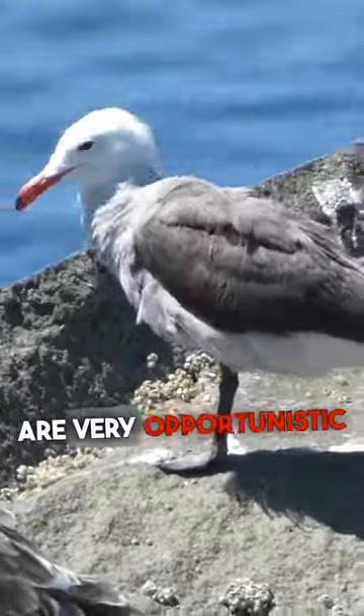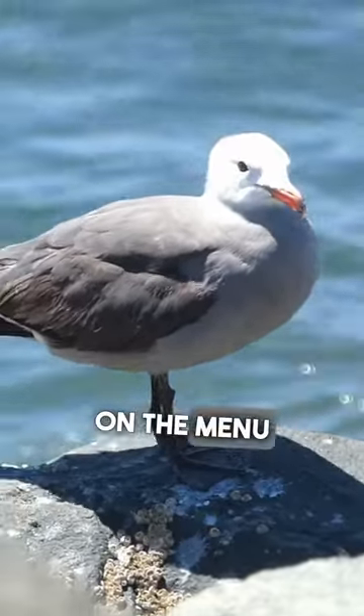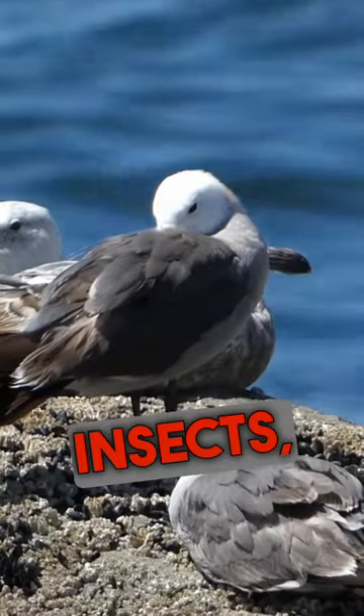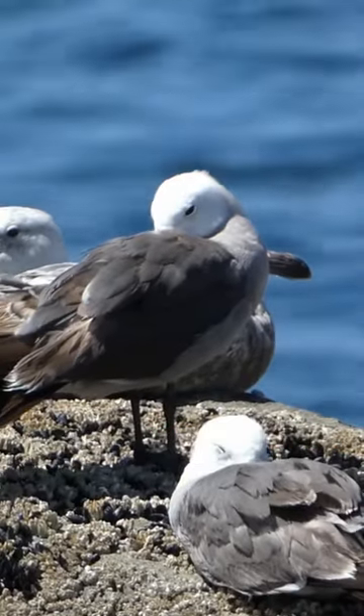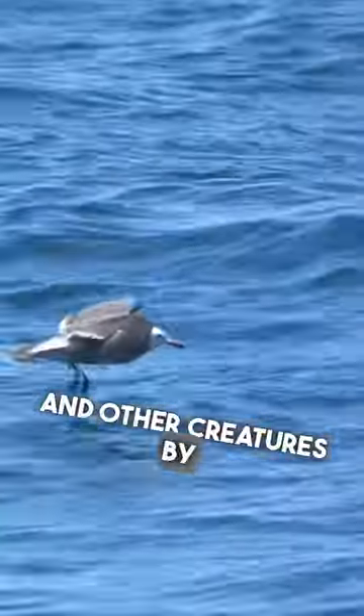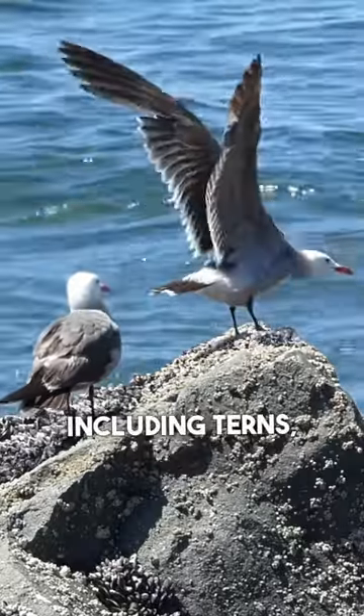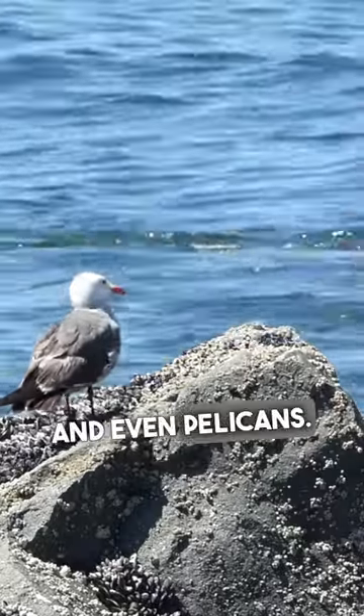Heerman's gulls are very opportunistic feeders and will eat a wide variety of different food items. On the menu are fish, insects, aquatic invertebrates, eggs of other birds, and carrion. These gulls will actively hunt for fish and other creatures by diving in the water or by scouring shorelines. They will also steal food from other seagoing birds, including terns, other gulls, and even pelicans.